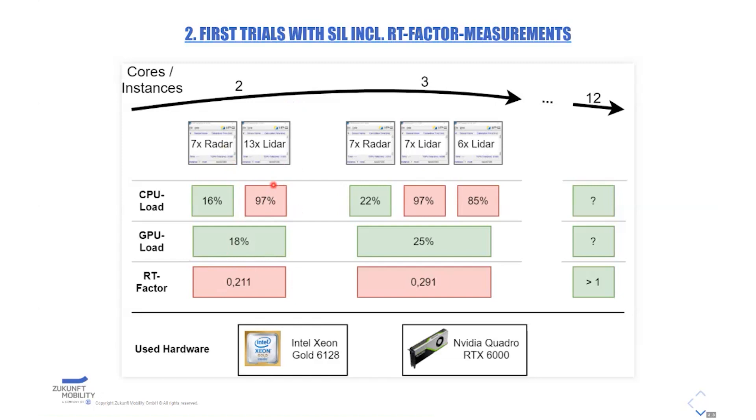The LiDAR needed nearly 100% of CPU load while the GPU was only used 18%. We found out we could split up the models, but that requires an additional license. While splitting up, the real-time factor increased to nearly 0.3, and we found it scales approximately linearly — so we calculated that we need at least 12 sensor instances to let this sensor set run in real time.